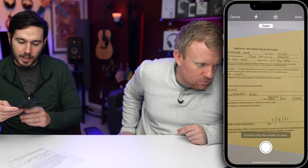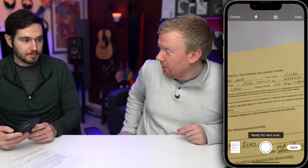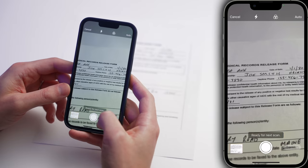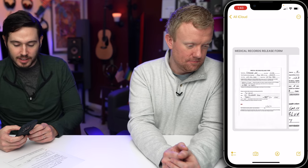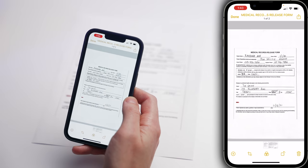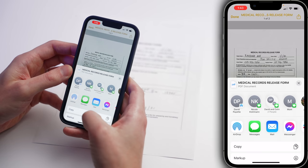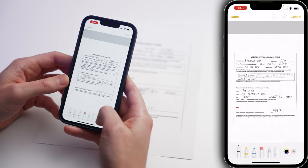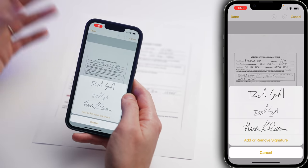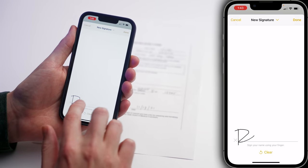It should usually happen automatically for you. Once you've scanned all your documents, tap Save in the lower right-hand corner of the screen. If you want to add a signature, tap on the document, tap the Share button in the upper right-hand corner of the screen, tap Markup, then tap the plus button and tap Signature. I've got a few signatures saved here. If you don't have any, just tap Add or Remove Signature, tap the plus button, and sign your name.